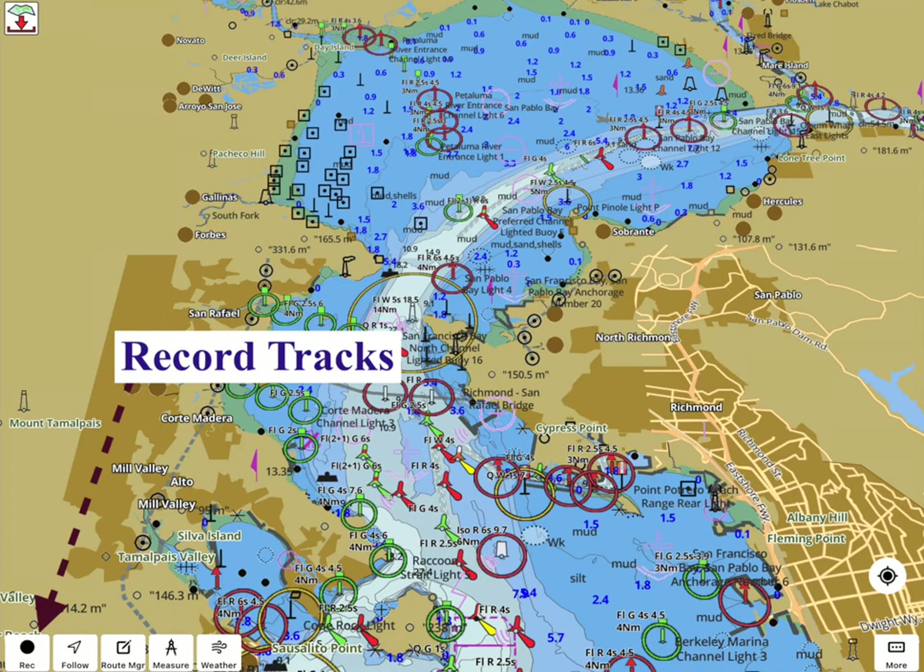To record a GPS track, tap on the record button. It saves the path taken by the device using GPS. The recorded track is saved under route manager.